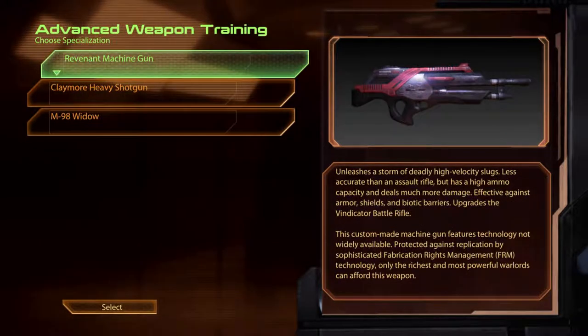The Revenant Machine Gun. Unleashes a storm of deadly high-velocity slugs. Less accurate than an assault rifle, but has a high ammo capacity and deals much more damage. Effective against armour, shields and biotic barriers. Upgrades the Vindicator battle rifle. This custom-made machine gun features technology not widely available. Protected against replication by sophisticated fabrication rights management technology, only the richest and most powerful warlords can afford this weapon.